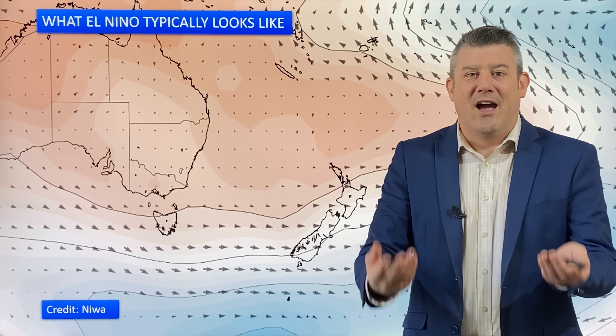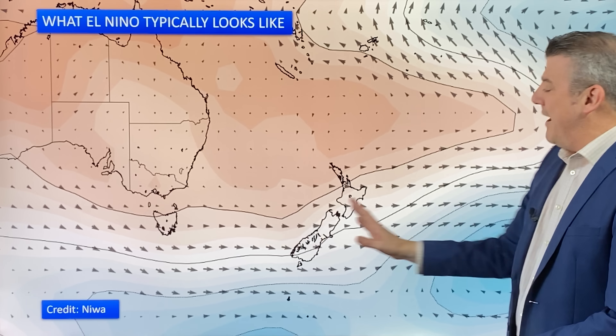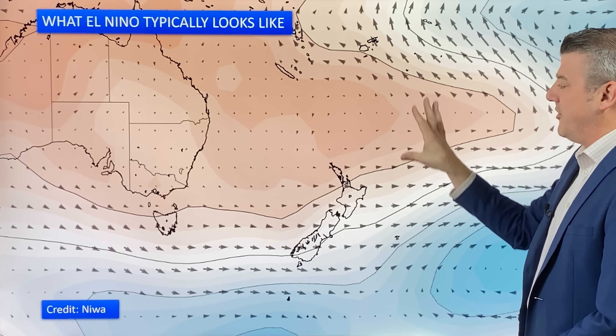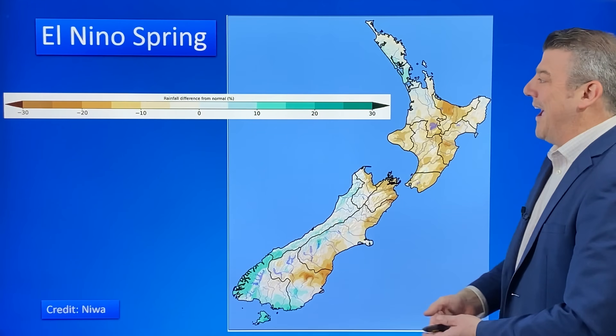So you end up with what I like to call an air pressure sandwich: high pressure to the north, low pressure to the south, and the filling is the windy westerlies. And that dries out eastern areas. But then as this high pressure to the north expands in summer, the rest of the North Island can also experience a drier than usual pattern.